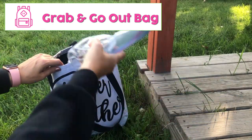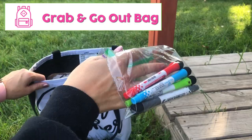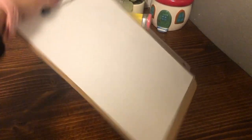In my grab and go out bag, I have a set of class pencils, a small sharpener, a few dry erase boards and markers — I really like these markers with the erasers stuck on the ends — clipboards, and post-it notes. If you don't want to pack clipboards and dry erase boards, here is an amazing idea: put a plain sheet of paper in a page protector clipped onto the clipboard.